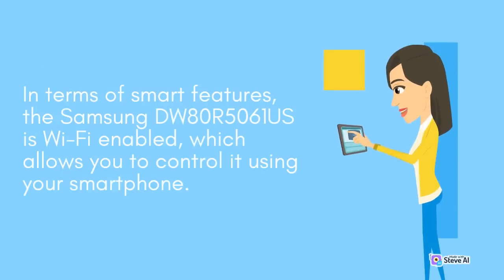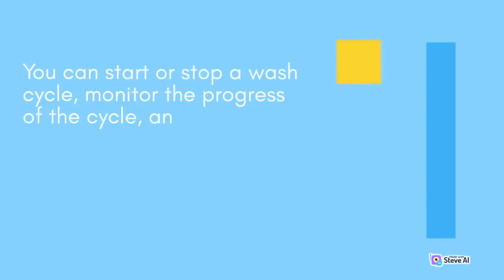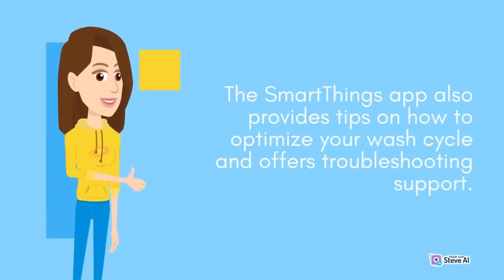In terms of smart features, the Samsung DW80R5061S is Wi-Fi enabled, which allows you to control it using your smartphone. You can start or stop a wash cycle, monitor the progress of the cycle, and receive notifications when the cycle is complete or when the dishwasher requires maintenance. The SmartThings app also provides tips on how to optimize your wash cycle and offers troubleshooting support.